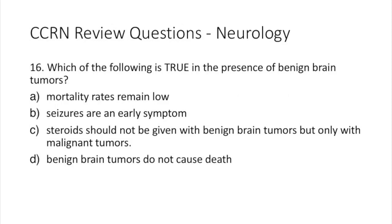Question 16. Which of the following is true in the presence of benign brain tumors? A: mortality rates remain low. B: seizures are an early symptom. C: steroids should not be given with benign brain tumors but with malignant tumors. Or D: benign brain tumors do not cause death.